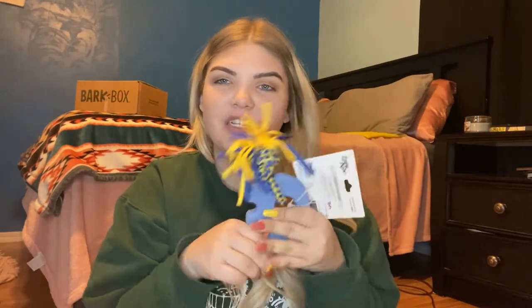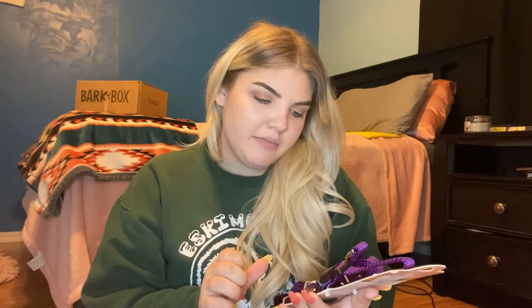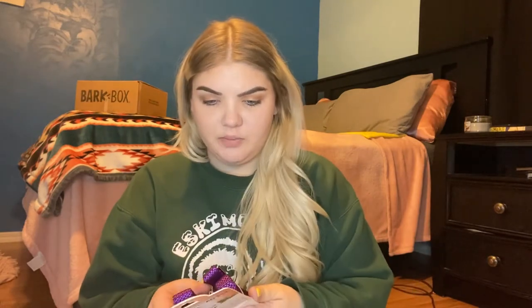She can chew on this part — it's soft but firm — and it also has a rope so I can interact and play with her using it. The last thing I got at Marshall's was a collar and lead set. It's a medium, so I'll probably need a different one when I first get her since she'll likely fit a small. She's one of the bigger pups from the litter and should be about eight or nine weeks when I pick her up.